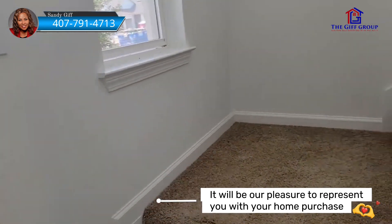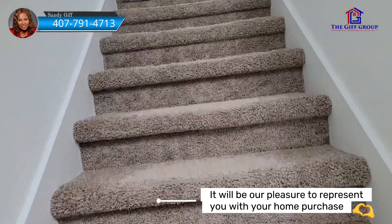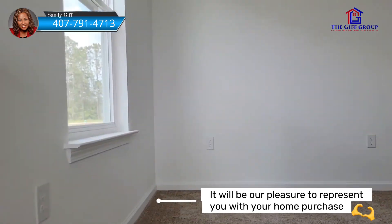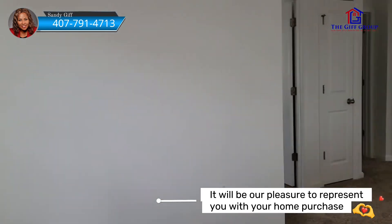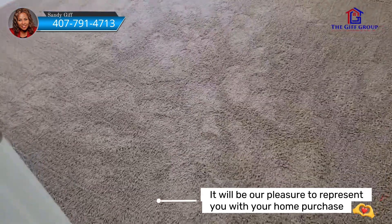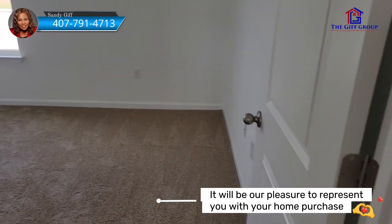Let's go upstairs. For this particular model, the buyer decided to do carpet, so all of downstairs is tiled and all of upstairs is carpeting. This is a four-bedroom, two-and-a-half bath home with the master downstairs. Once we get upstairs we do have a loft. And we have bedroom number two.